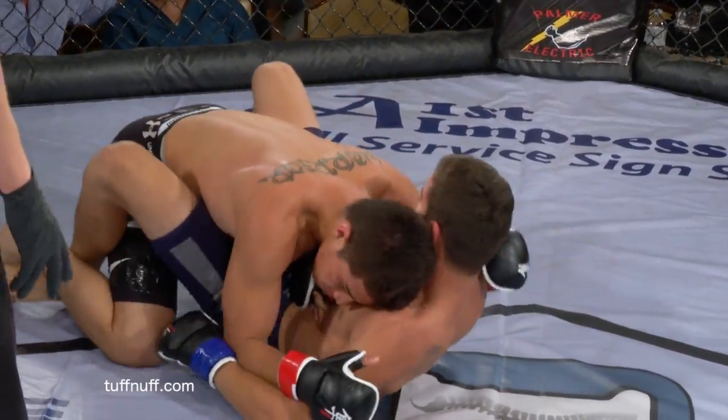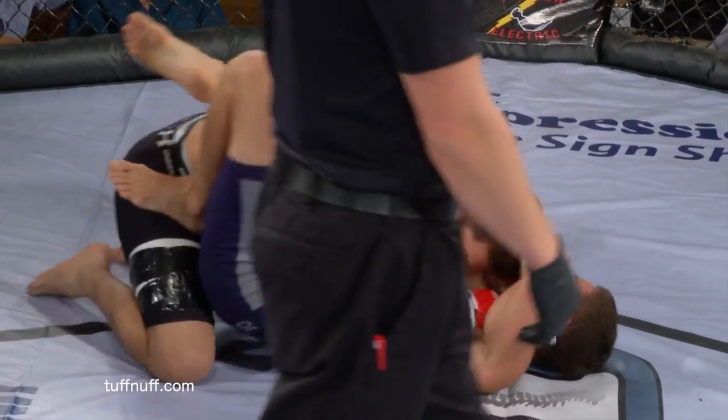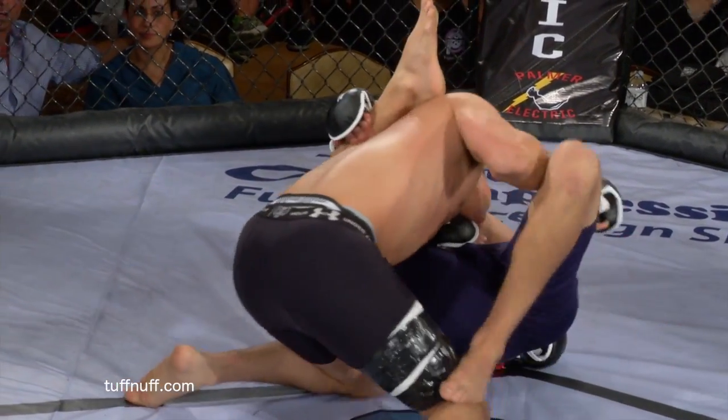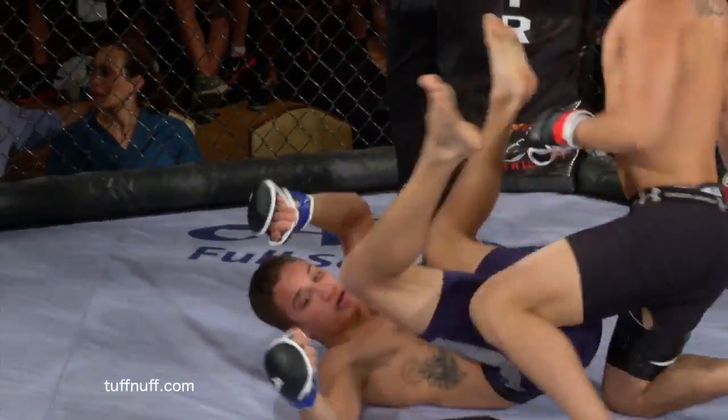Guerrero worked in one small little hammer fist there. Final ten seconds in the opening round. Benderly is going to try one more time to turn for a submission — looks like he's going for an omoplata here. Round ends there.